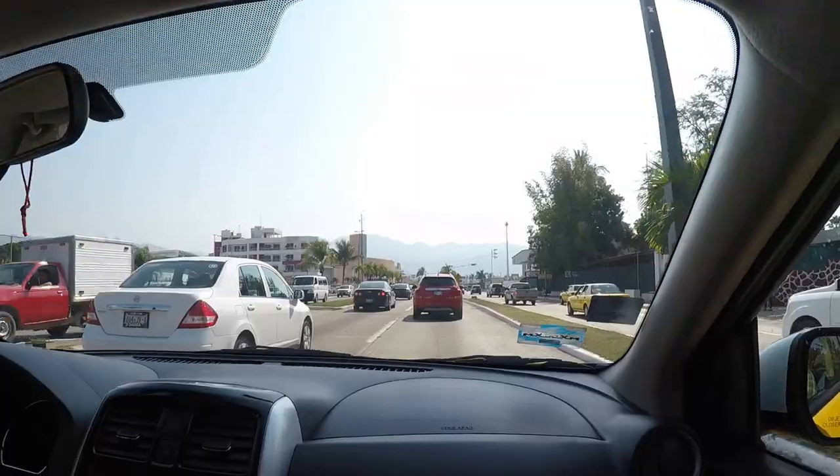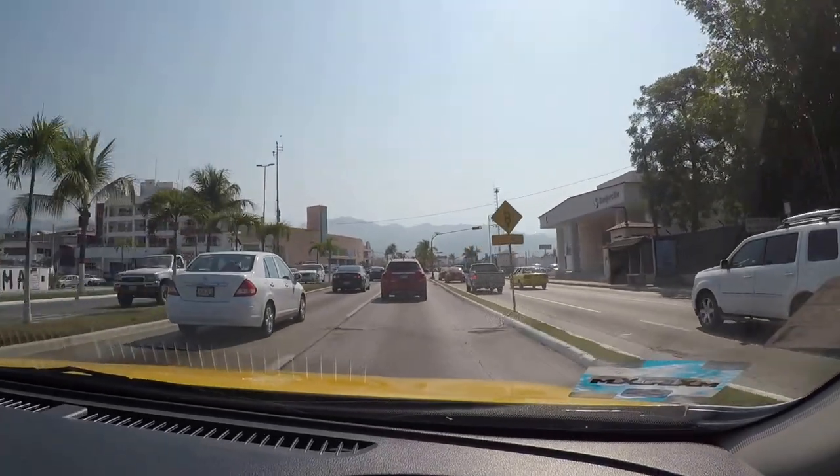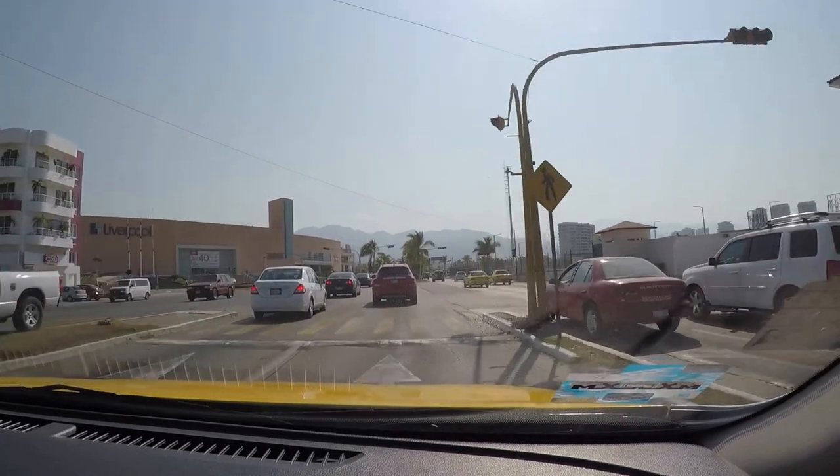So we were going to take the bus, but the females in my family decided that a taxi might be a better option — and frankly I agree. The taxi is going to be a lot more efficient. The bus is 40 cents per person all the way down to Boca de Tamatlan, and the taxi is only $14, so we're going with the taxi to get there quicker.